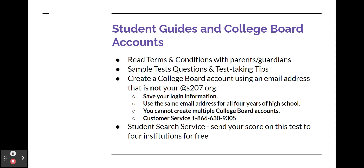During advisory, you'll receive a student guide. The student guide has sample test questions and test-taking tips.